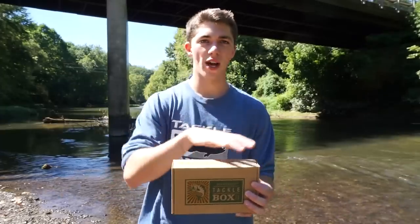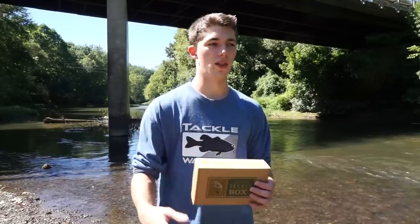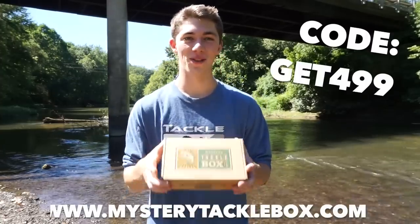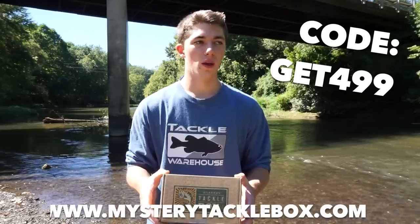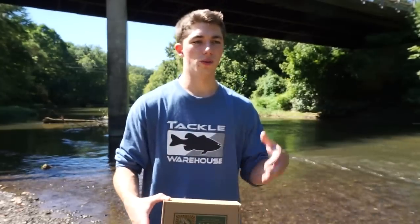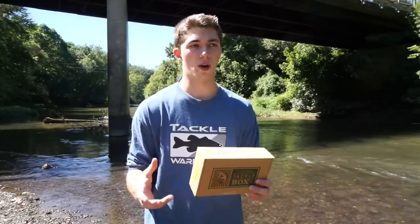I know what's in here but you don't, so it's a surprise. Mystery Tackle Box is a box you get once a month — you sign up and get a bunch of lures and basically get more bang for your buck. Depending on what subscription you get — one month, three month, or a year — you get baits that are more valuable than what you paid. Your first box is $4.99 and the lures inside come to around $16–17 or more.